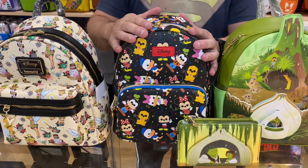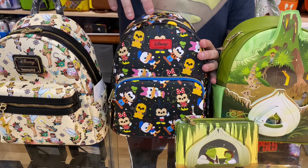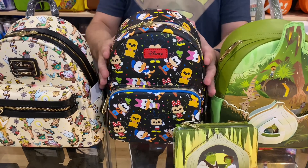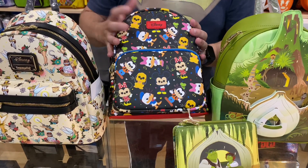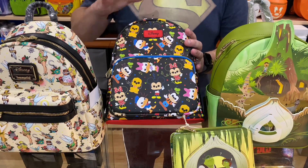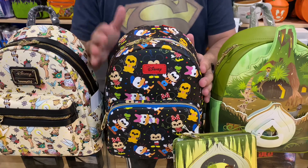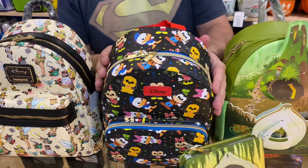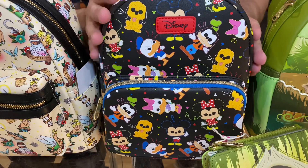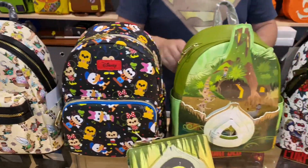This is a Funko bag, featuring the pop chibi characters that Funko has put on one of their bag designs. This bag's a little bit cheaper but still very similar quality — not that much different. It's got Mickey, Minnie, Donald, Goofy, Pluto, and the rest of the Disney characters on there.